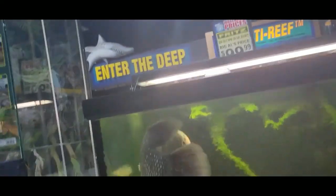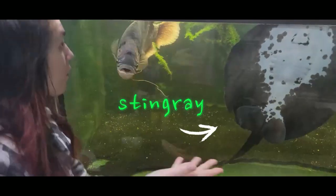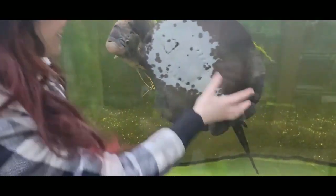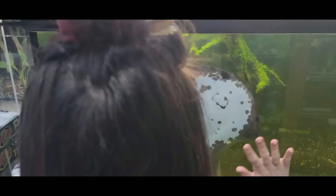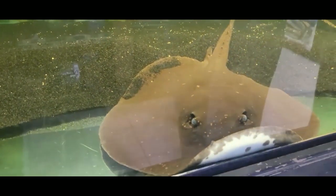Giant Gourami! Look at how big he is. Can you record me next to these things just to show the size of them? You're so big. I love how it's just going back and forth along the glass. You can see the stingray from the top, and apparently it's been moving all the sand as well.